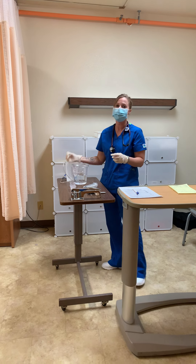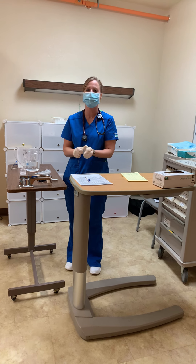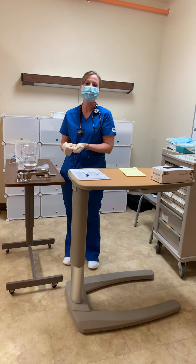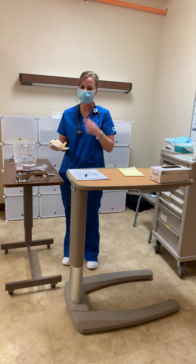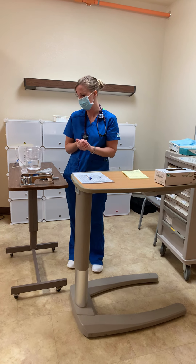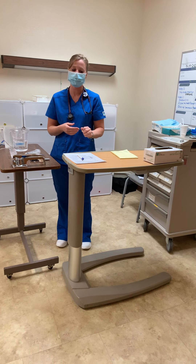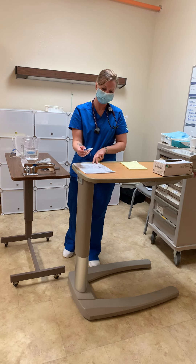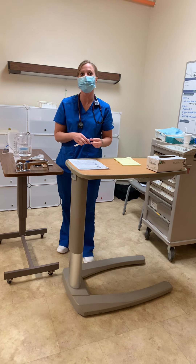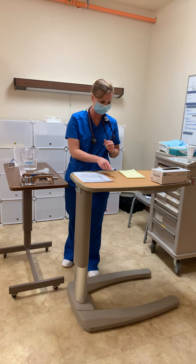I would then make sure to turn her tube feeding back on if necessary. I would come back and assess Joanne for any side effects of her medications and auscultate for bowel sounds again. I would check vitals if anything was wrong. I would take my gloves off, perform hand hygiene, and document that I have done all of my medications in the chart. I would come back in about 30 to 45 minutes, make sure to leave the head of the bed up to prevent aspiration, and document everything.